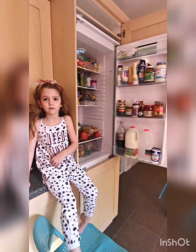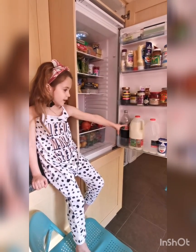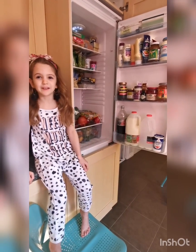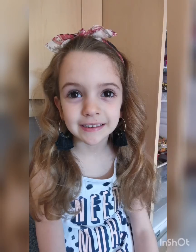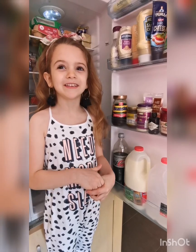I think it's easiest if we start with the door. Until we've got our milk, sometimes I'll have a cheeky glass of soda for that perfect Diet Coke break. You do you! All this milk for my coffee.